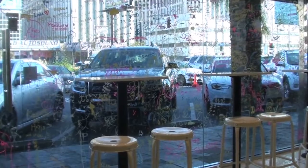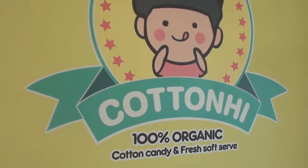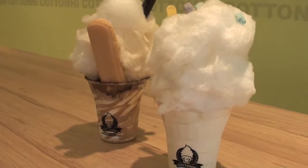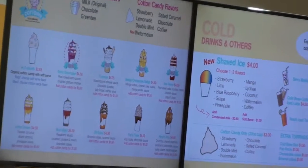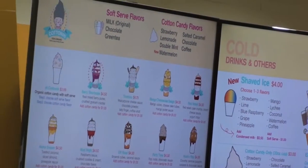Today we are exploring Koreatown here in LA by heading over to Cotton High. This is a shop that sells soft serve ice cream topped with specialty cotton candy. There is a variety of different flavors to choose from for both the soft serve and cotton candy. You can pick which flavors you want, so you can customize your own dessert, or you can pick from the choices they have on their menu. And now, let's go ahead and try it out.